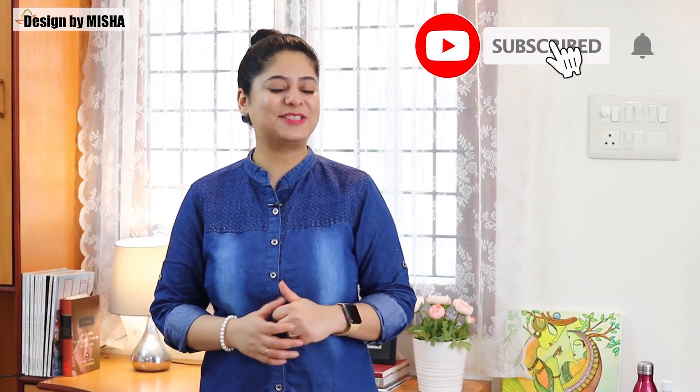I hope you found these tips helpful. If you like my video, do consider subscribing to my channel and giving a thumbs up to the video. Until next time, bye and stay safe.